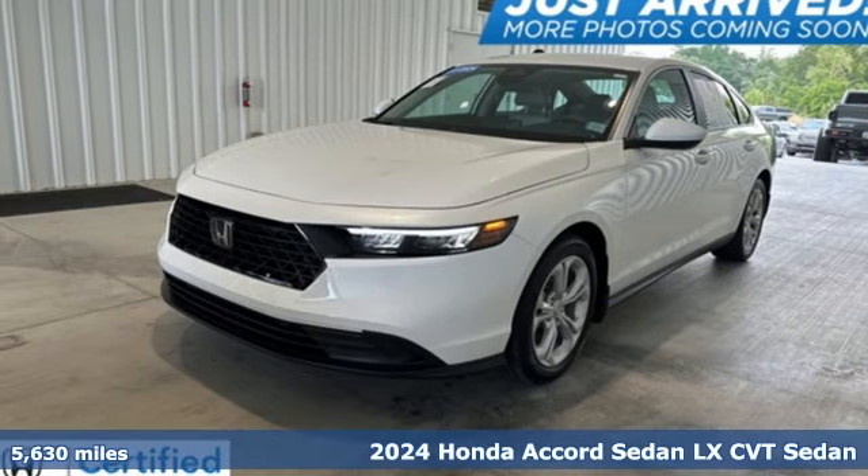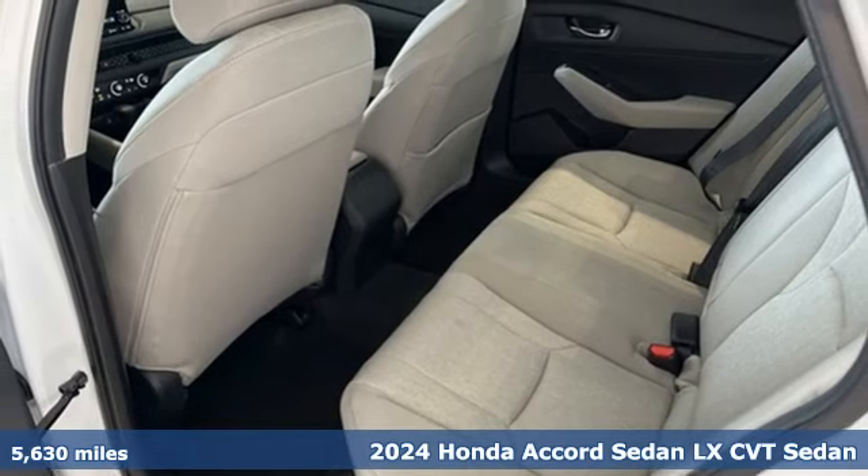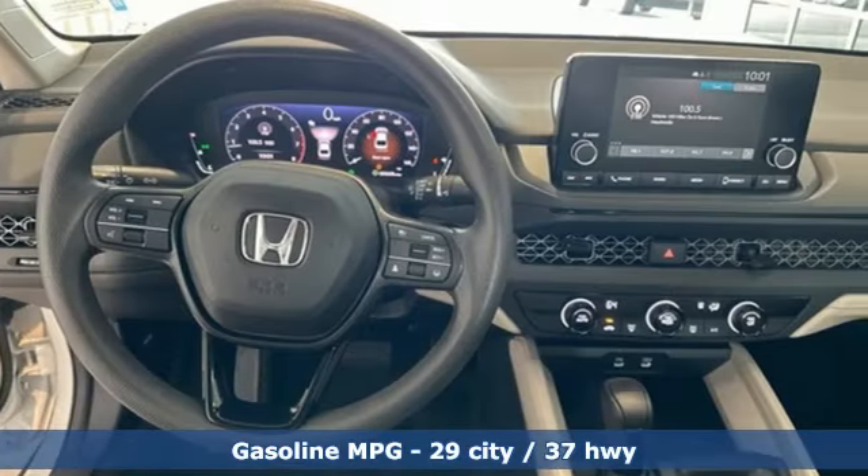It's a 2024 Honda Accord sedan. Honda made no compromises with this luxurious and practical Accord. It comes with all the amenities you need.